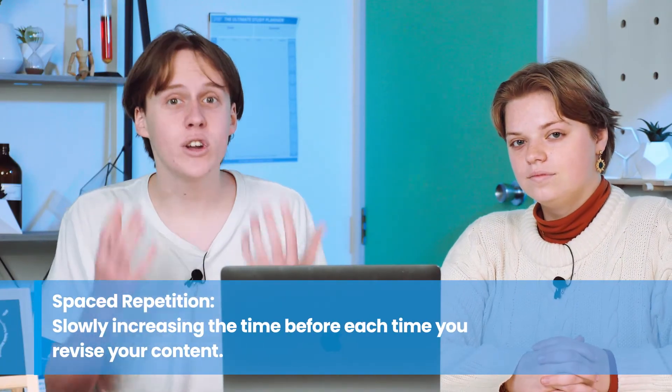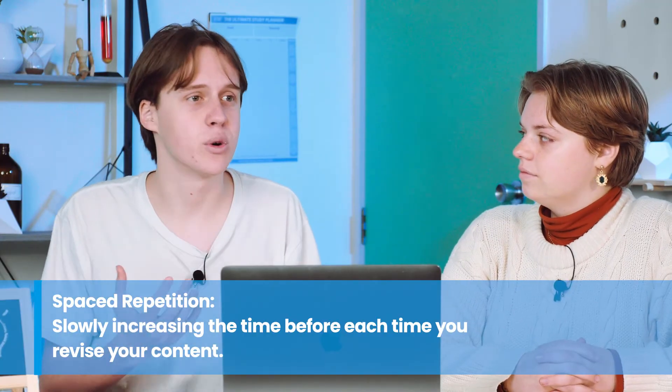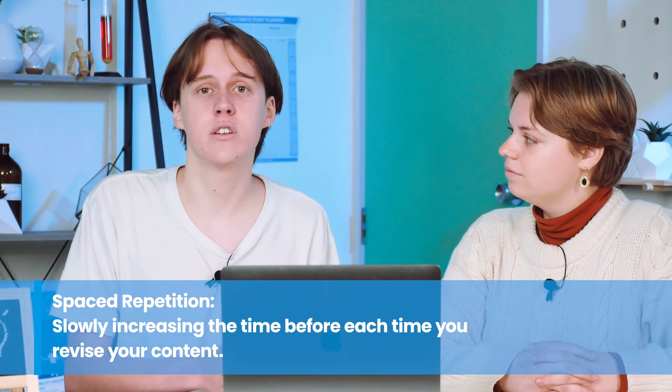Spaced repetition works by slowly increasing the time between revisions of material. You learn something, review it a day later, then a week later, then a month, then a year — and at that point it's in your long-term memory permanently. Apps like Anki and Zorbi help with this by giving you the flashcards you need to review at the right moment, continually increasing the spacing between seeing a given flashcard. A related concept is scaffolding — starting with basic concepts and working up to more complex ones, which is how learning is typically structured anyway.